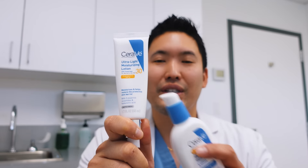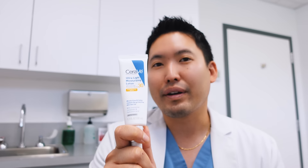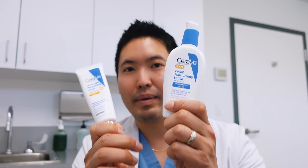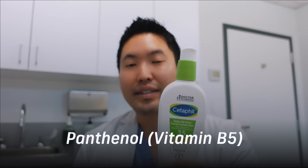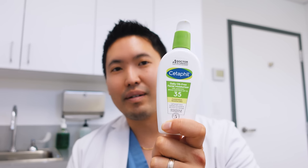Niacinamide also helps reduce dark spots by brightening the skin. If you don't have those concerns and have more mature skin looking for a better sensorial experience, or you don't want a zinc oxide-based sunscreen, the CeraVe Ultralight comes into play. It doesn't have niacinamide — just ceramides and hyaluronic acid — so it's hydrating and helps repair the skin barrier. Cetaphil's rebranded formula now has panthenol (vitamin B5), niacinamide (vitamin B3), and glycerin — three great ingredients.